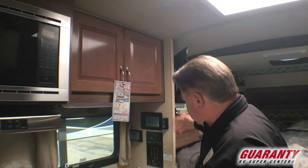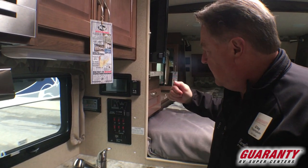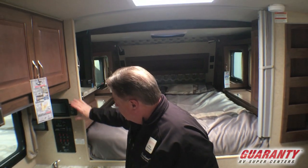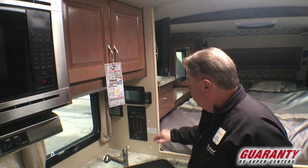Overhead cabinetry. This is going to be what I would call the control center. You have your 20-amp solar that's standard on this unit on the Arctic Fox campers. The AM, FM, CD, and DVD player here. Thermostat and control panels here for the generator that's on board. Check your tanks, levels, everything right there.